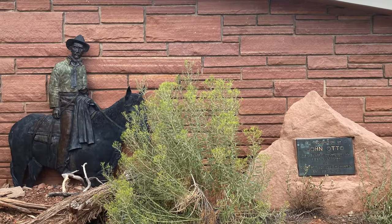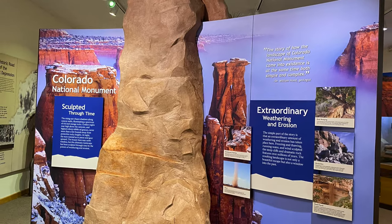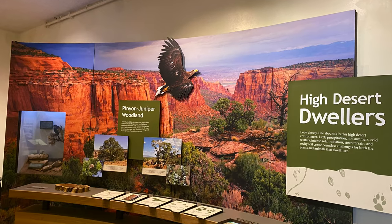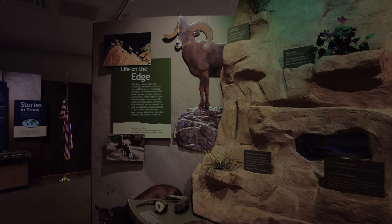The end of our route was the Visitor Center, which is just four miles from the west entrance in Fruita. It's a great place to stop and learn more about the history of the monument, the different layers of rock, and maybe pick up a souvenir or two.